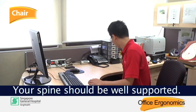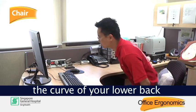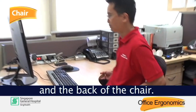Your spine should be well supported. If your back is not supported, place a small cushion between the curve of your lower back and the back of the chair.